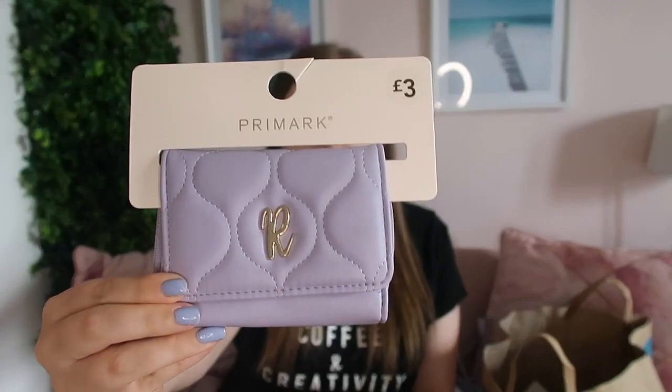Once I picked up the bag I walked around the corner and saw this matching purse. I had to get it because it's matching, and weirdly it had my initial right on the front — it had an R on it. It's a really nice size and fits nicely in the bag. The colour matches identically. It has some card slots and a zippy section for coins. It was only three pounds, so I got both the matching bag and purse for nine pounds total — I'm incredibly happy with these.